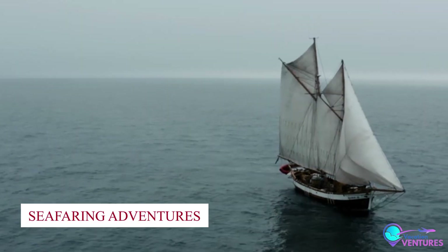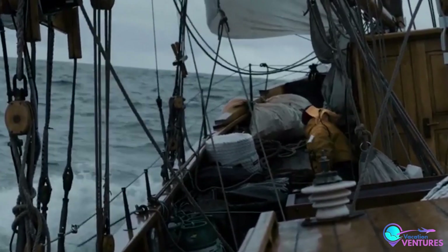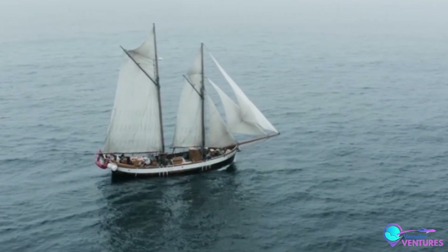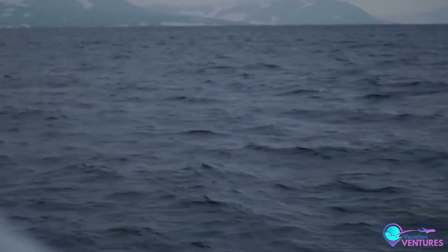Number 2: Seafaring Adventures. Set sail on Greenland's glistening waters, where boats become your portal to hidden treasures. Cruise among icebergs and fjords, capturing sights that can only be appreciated from the sea. Let the waves carry you to moments of awe and discovery.